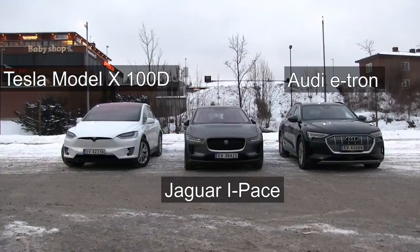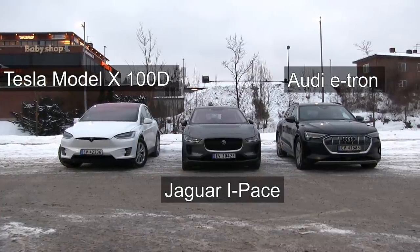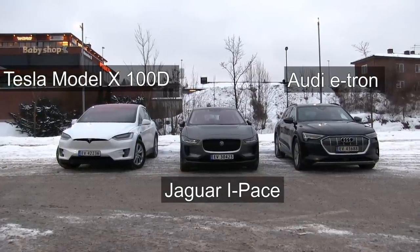Today we have gathered some cars here — it's the e-tron, an I-Pace, and a Tesla Model X. We want to find out which car is most efficient and how it goes driving on typical Norwegian roads.